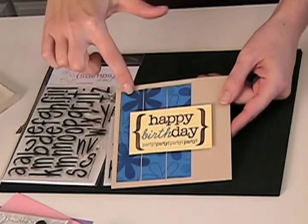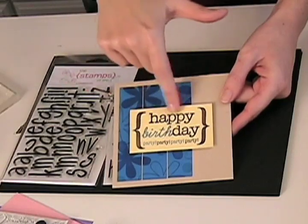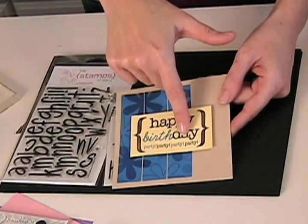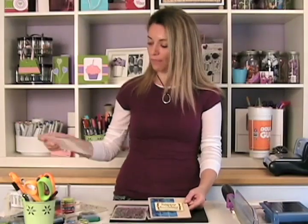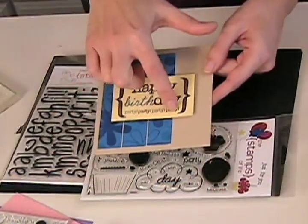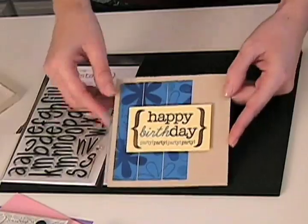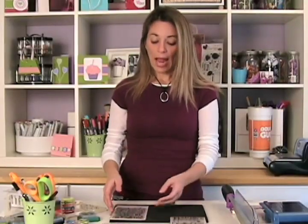This card is fun because I used lots of different sets with it. I used the daisies in the back, the brackets from the Hello set, the 'Happy Day' ones in black from the Hugs and Kisses love set, 'birth' comes from the new birthday set, and 'party party party' also comes from the birthday set. Lots of fun stamps in one little card, and look how cute it is with those brackets — I love those brackets!